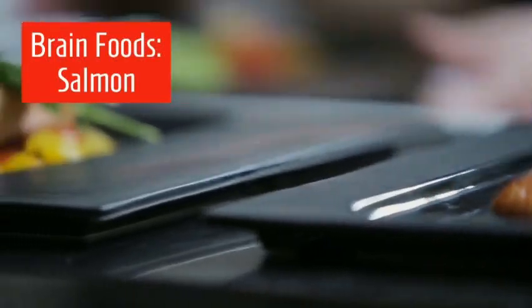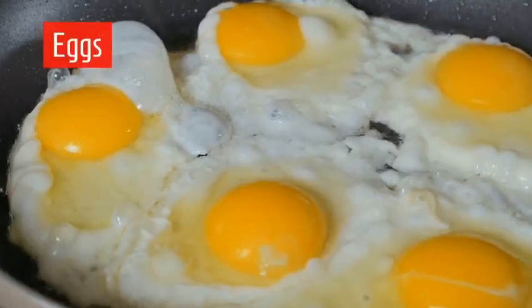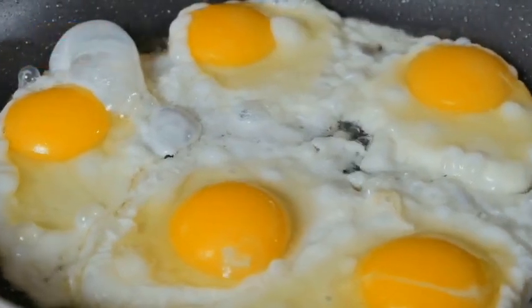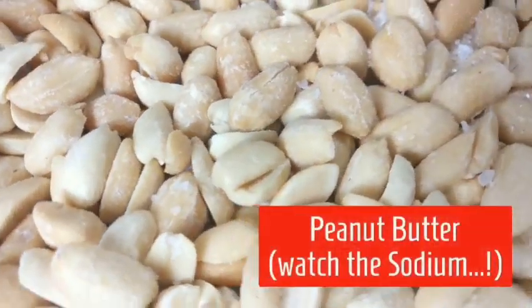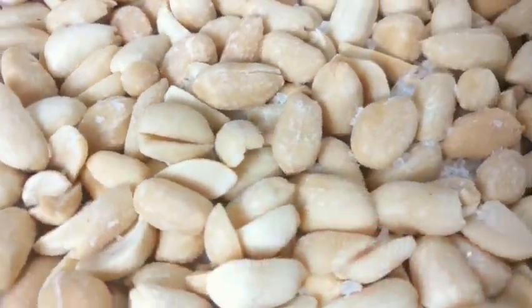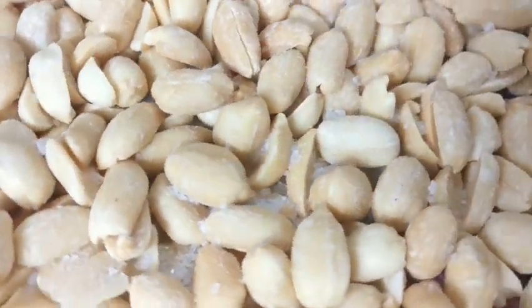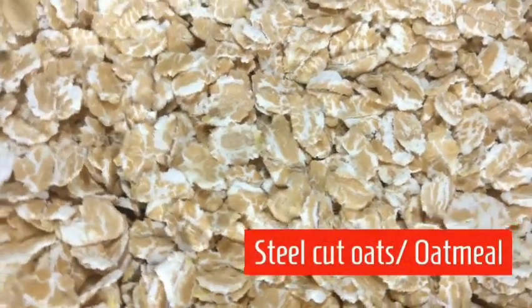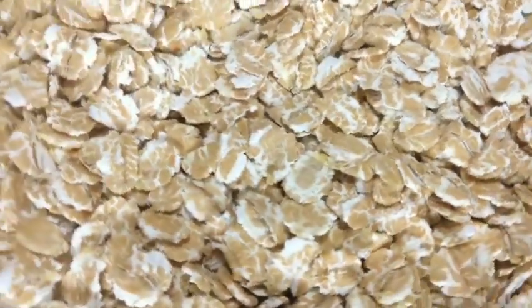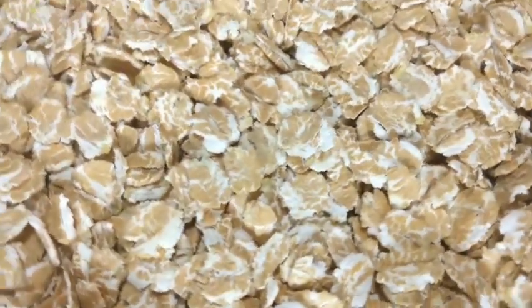Brain food includes salmon in particular. Eggs are also foods for the brain, especially with the complex carbohydrate along with folate and thiamine. Peanut is brain food, especially for its dense complex carbohydrates. Steel cut oats are a complex carbohydrate and dense nutrient source — these are brain foods, especially for breakfast or in the early parts of the day.